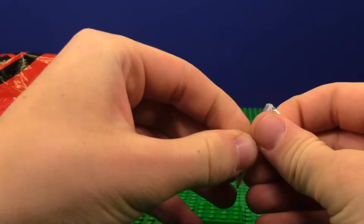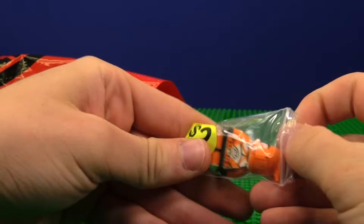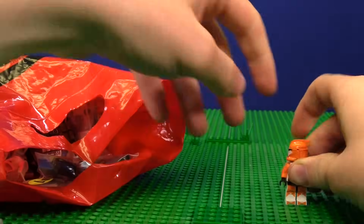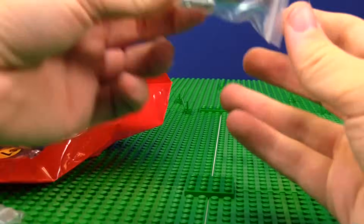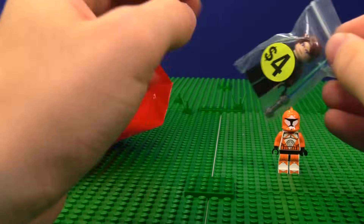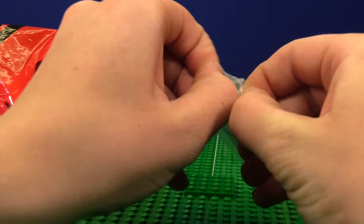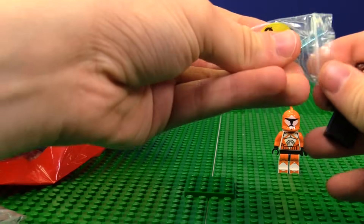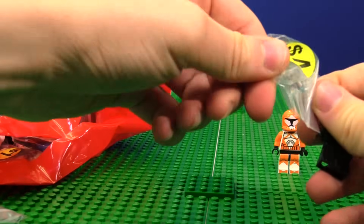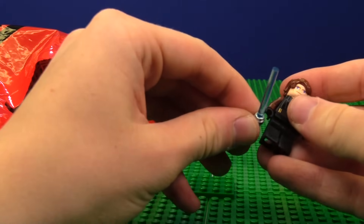I think I paid $2 for this, which is pretty good for a clone. I'm going to try to move through these relatively quickly because we have a lot to go through. Next up, we have a Cursed Anakin minifigure. This is from the Clone Wars. There's hopefully going to be a lot of Clone Wars minifigs in here. As you guys know, I'm a huge Clone Wars buff — it's obviously like my childhood.